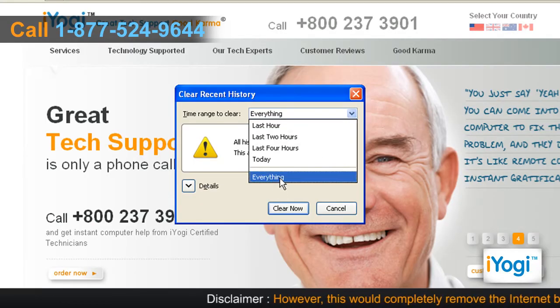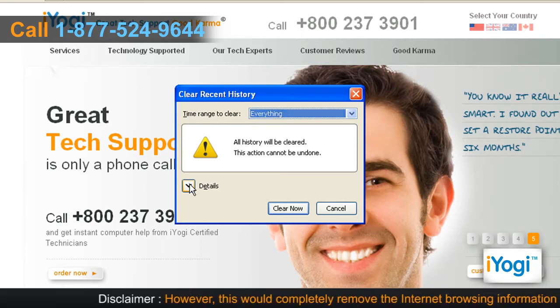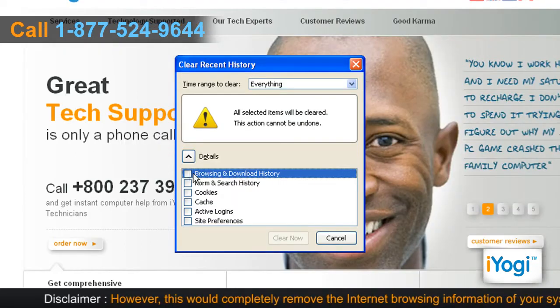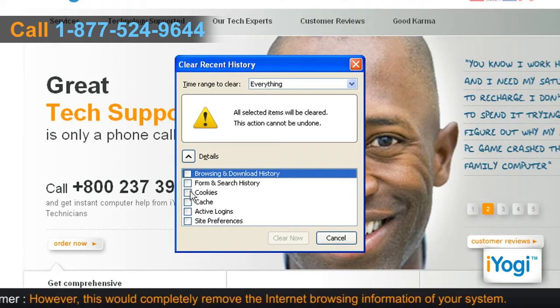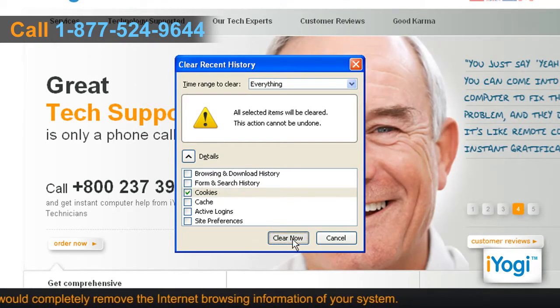In the Time Range to Clear drop-down, select Everything. Click on the arrow next to Details and it will expand the list of history items. Click on the checkbox next to Cookies in the list and click on Clear Now.